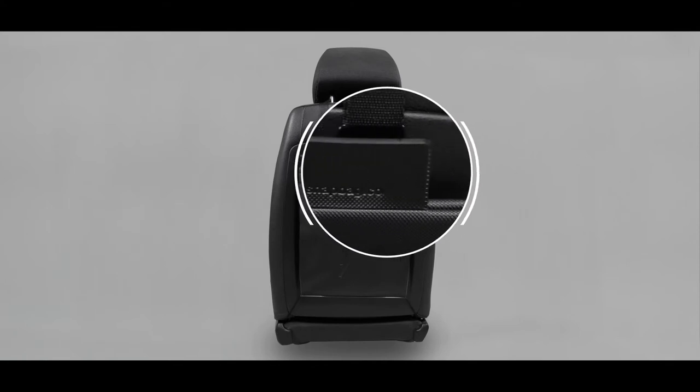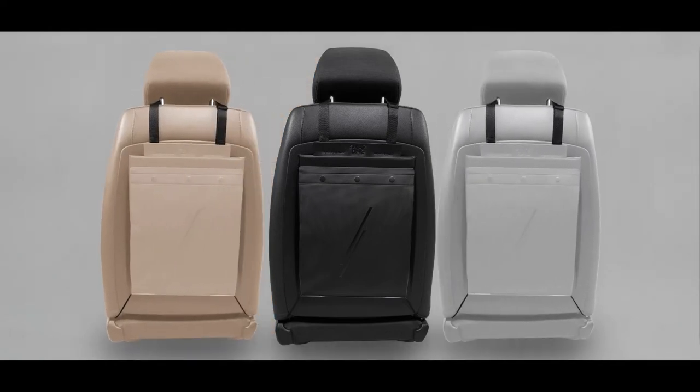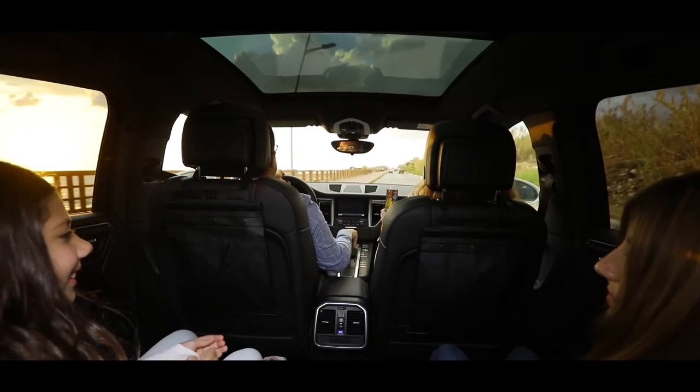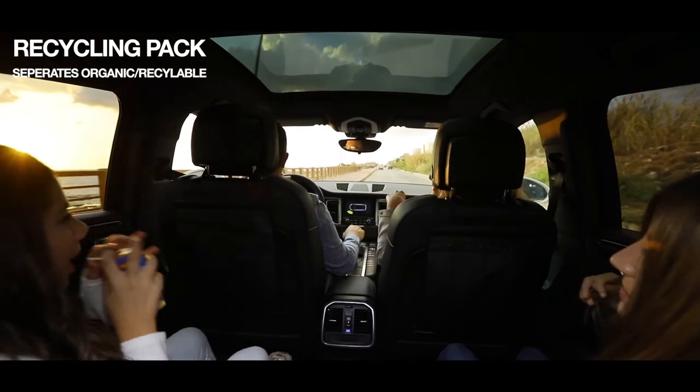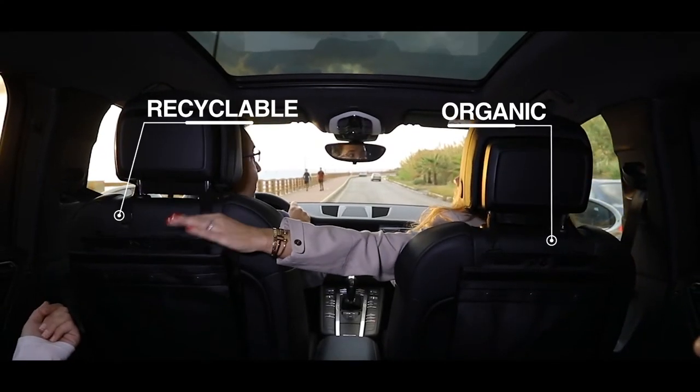SnapBag simply blends with your car's interior while maintaining the comfort of everyone in the car, thanks to its premium materials and well-thought-out colors — it becomes a natural extension of your car. SnapBag's recycling pack allows you to sort your waste so that, for the first time, recycling can start from within the car.